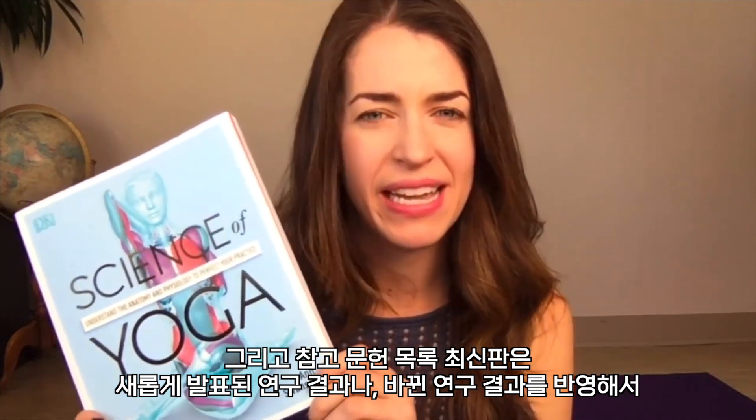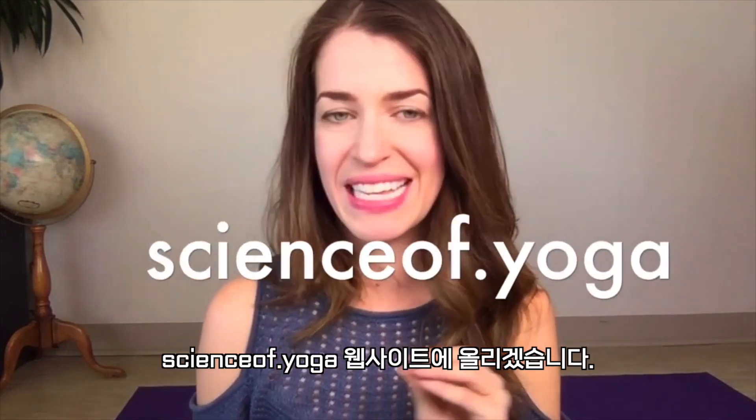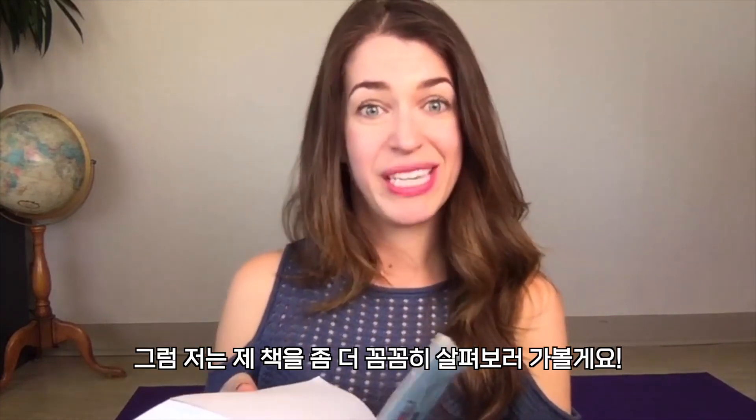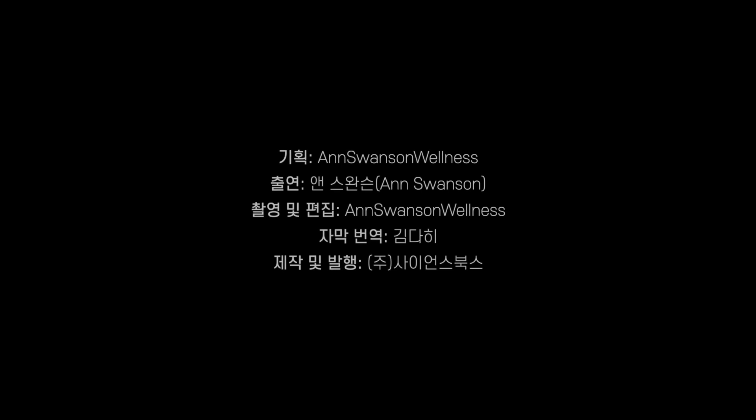You can go ahead and order the book now. I'll also put an updated reference list — research as it's coming out and changing — on the website, Science of Yoga. Head on over there if you're not already. I'm going to get back to looking through this. We'll see you next time.